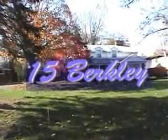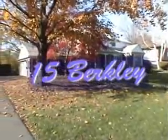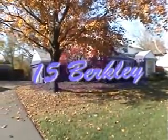Fifteen Berkeley, Lockport, New York. How beautifully maintained one owner home. Four bedrooms and two and a half baths.